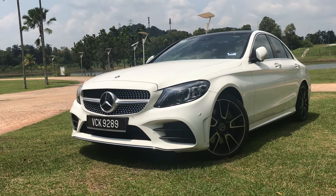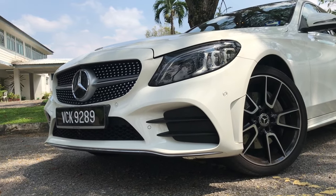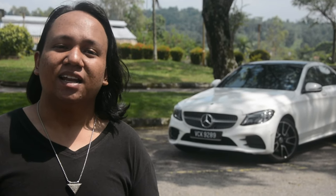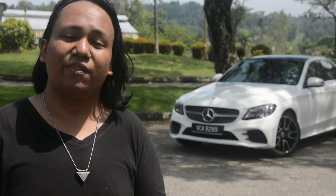The W205 generation that we see here has recently received a facelift, getting slightly sharper looks and a slightly revised interior. But most importantly, does it have what it takes to stand up against competitors like the all-new BMW 3 Series, the sharp Lexus IS, and the highly technical Audi A4?